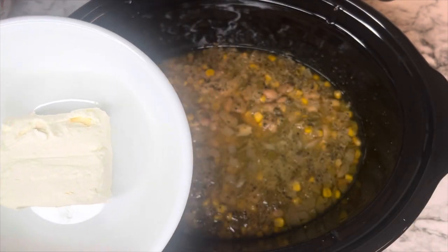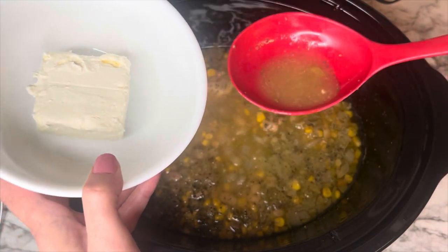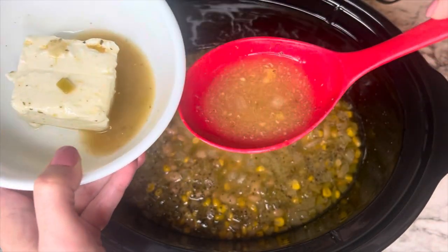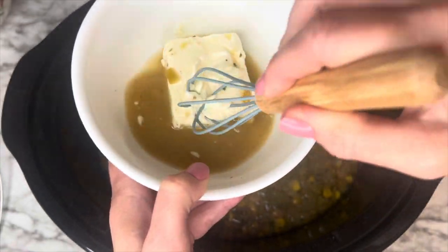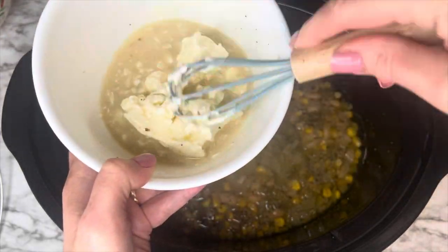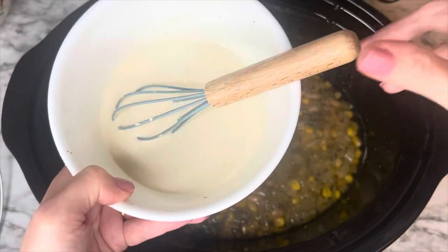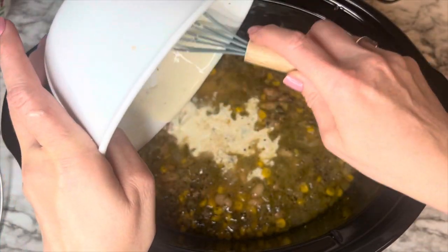Once the cook time is up, add the cream cheese. You can add it directly to the crockpot and let it melt that way, but there was a tip in the recipe for a smoother consistency. I decided to follow it: add some of the hot liquid from the pot to the cream cheese in a bowl and whisk it until melted. It becomes a much smoother consistency to stir back into the crockpot — no little clumps of cream cheese that don't melt. This worked out perfectly, so it's a great tip if you want a smoother result. Then just add that back into the crockpot.